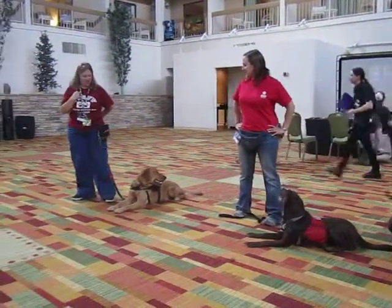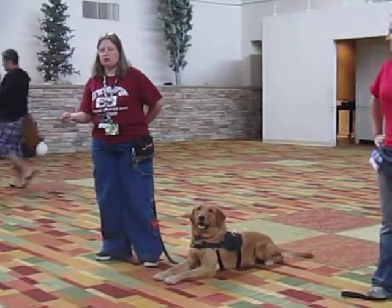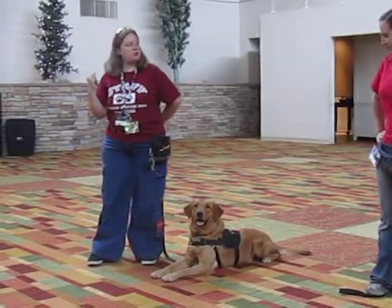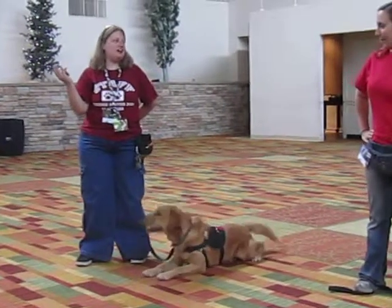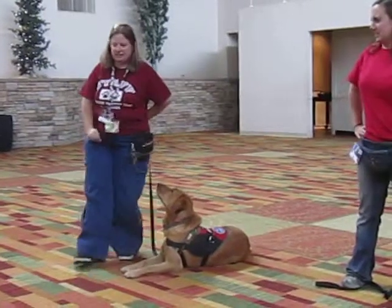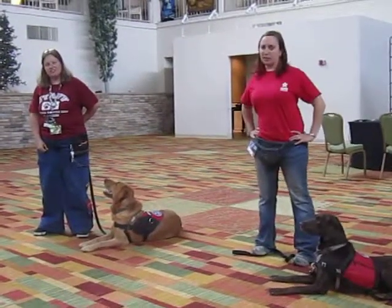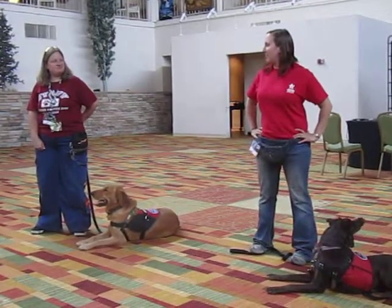Freedom Service Dogs is a non-profit. We rescue dogs from local shelters and shelters in other areas. We work with some in Wyoming, Texas, Nebraska, Missouri — basically anybody that may have appropriate dogs for what we're looking for. We're willing to work with them as long as they can get the dog to us.